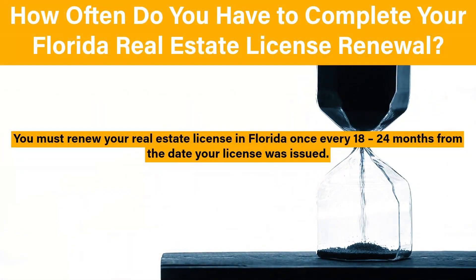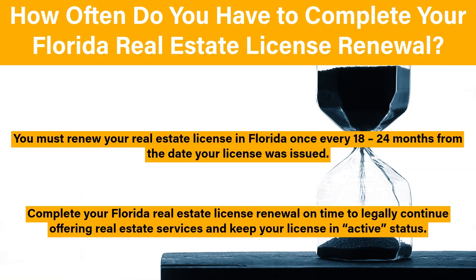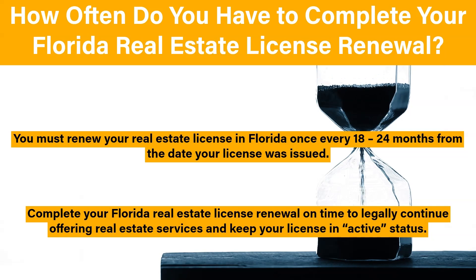You must renew your real estate license in Florida before the applicable renewal date, which is once every 18 to 24 months from the date your license was issued. You must complete your Florida real estate license renewal on time to legally continue offering real estate services and keep your license in active status.